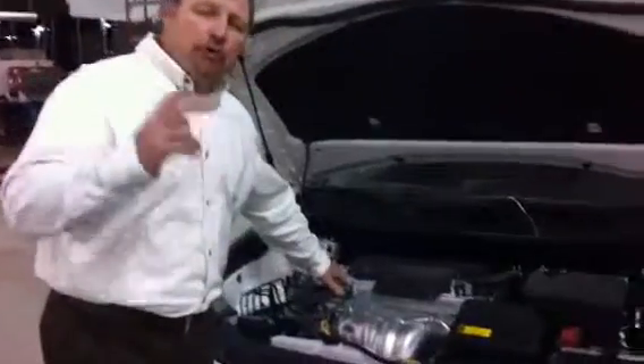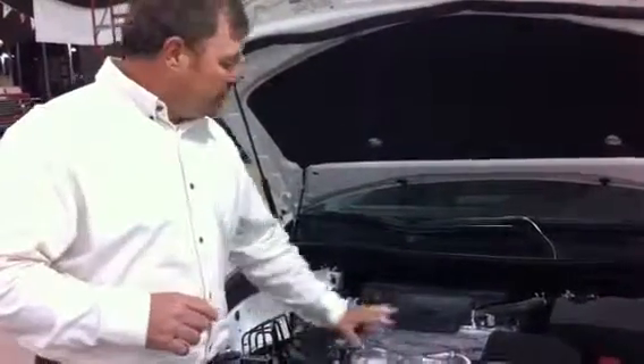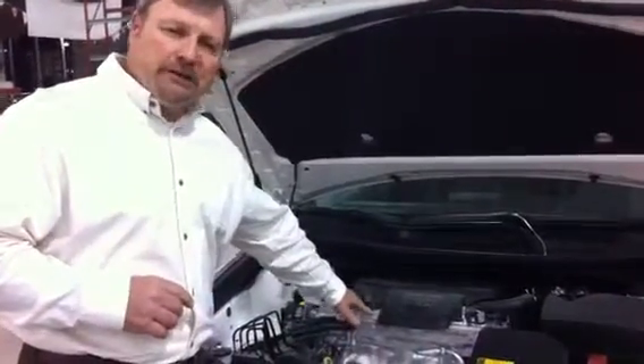We also offer two years of maintenance-free on this car — no maintenance cost to you for two years, up to 25,000 miles. And we offer synthetic oils, which is what they put in here now.